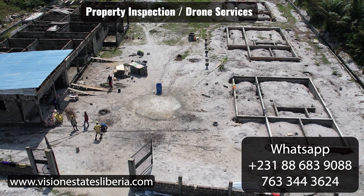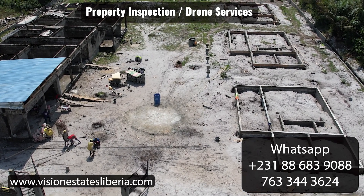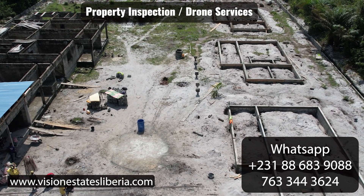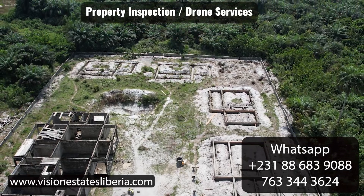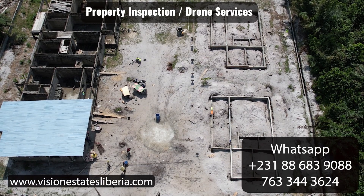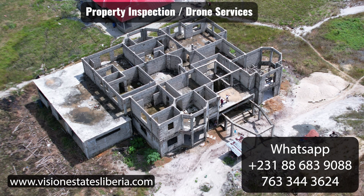Why is this important? The videos people are sending you from Liberia to America are phone videos shot straight ahead at eye level — walking through the home with the camera moving swiftly left and right. You can barely see anything. The only way to properly view your construction project is from the top. Phone videos don't show the full scope.